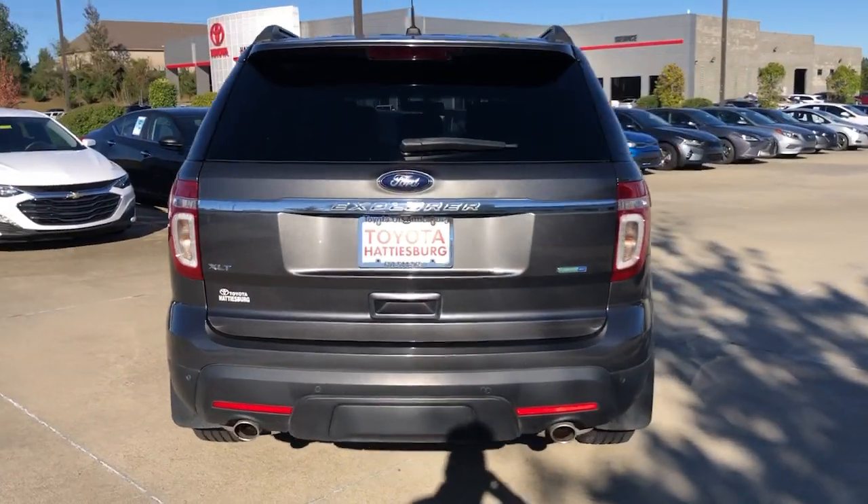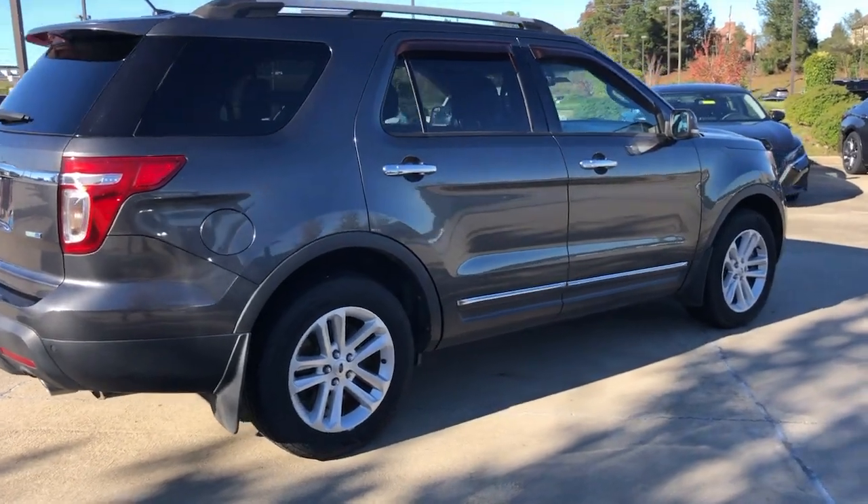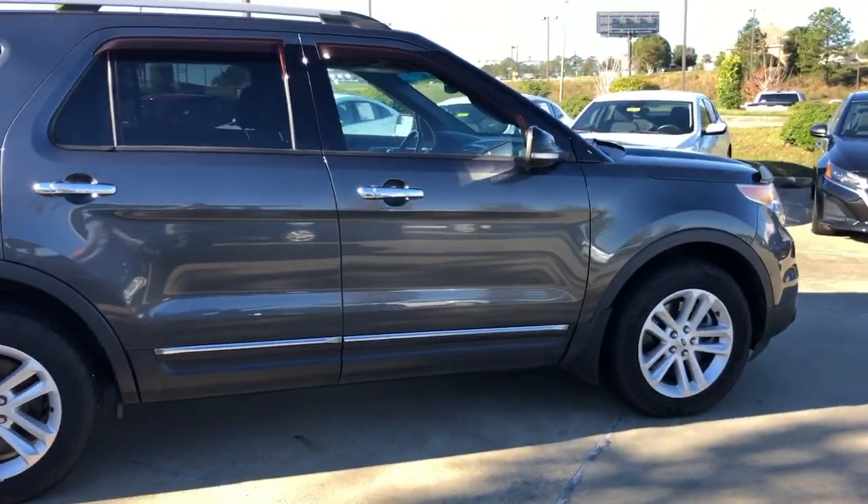Answer the call to adventure in this Ford Explorer, the midsize SUV with a commanding presence and technology that lets you customize your driving experience.